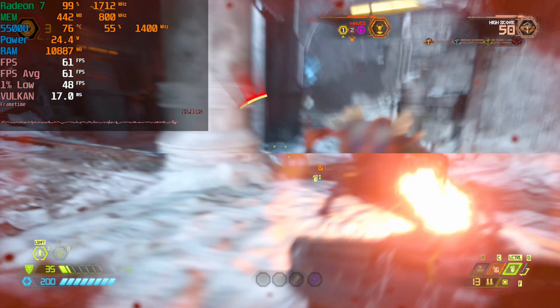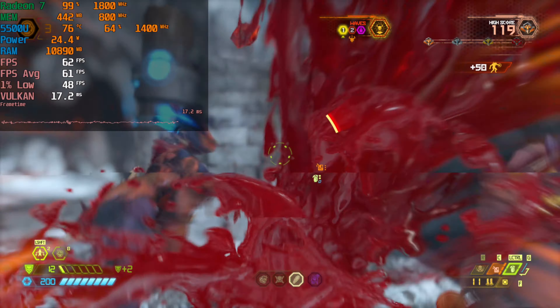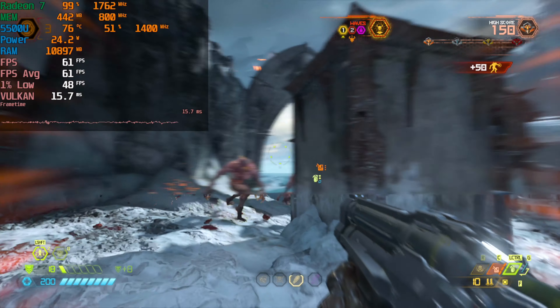Really overall, 1080p or 900p are both decent options here. You're going to be able to play this game perfectly fine. And honestly, even at the lowest settings, the game looks very, very good. But anyways, that is it for me guys — I will see you guys next time.